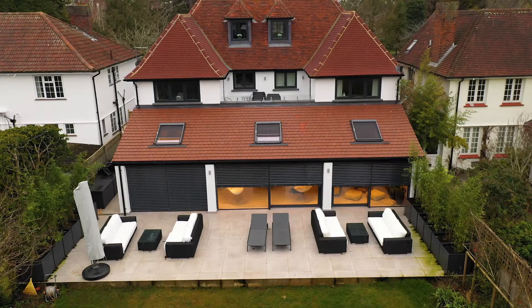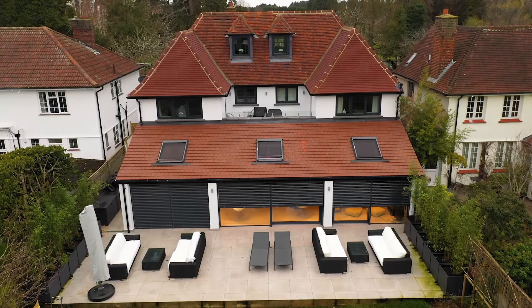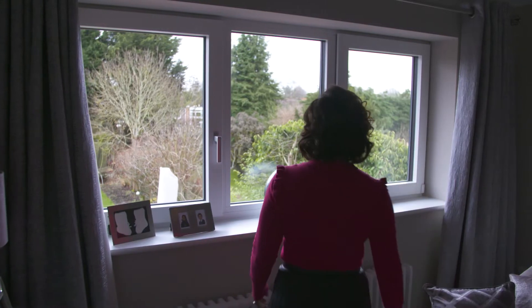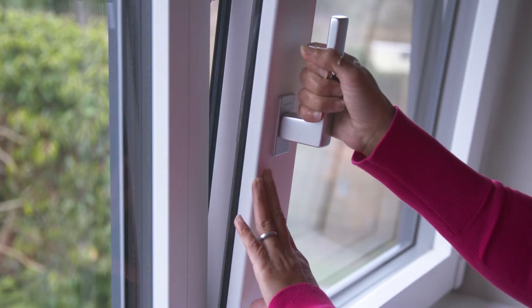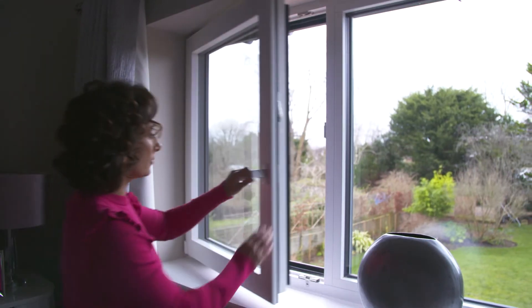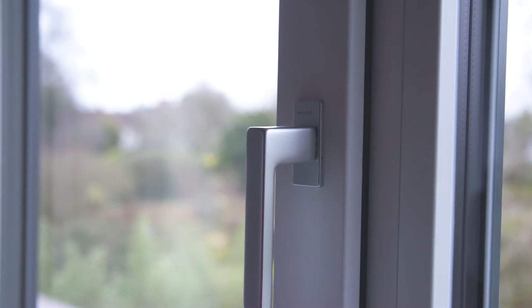We're a modern family — we like comfort, we like security, we like warmth — and we've got all of that in this home. It's very rare that you can get a product that you can move easily, especially of this size, but they're really easy to open and very functional. And especially because I've got young children, they're very safe because I can lock them when I need to.